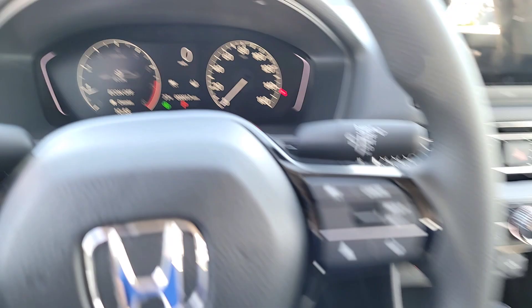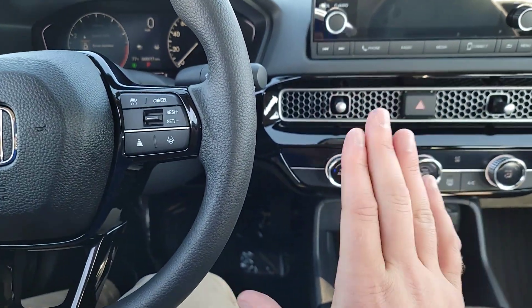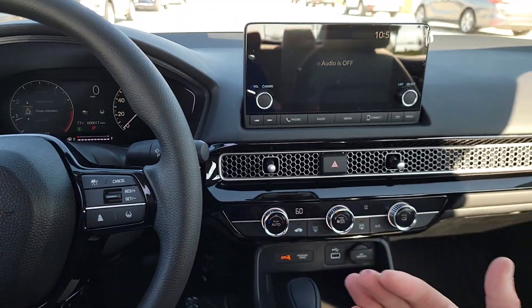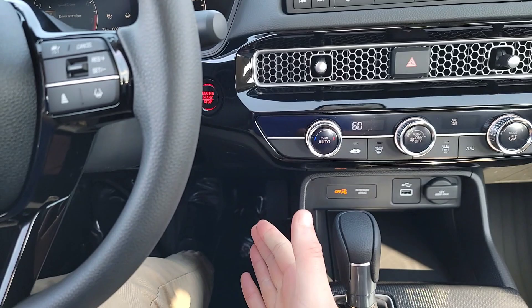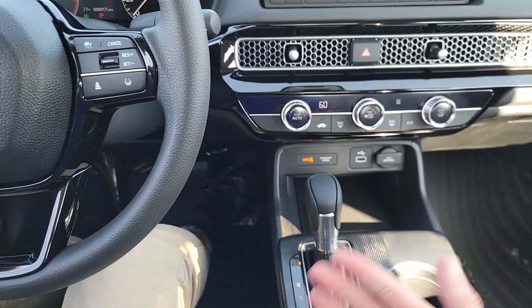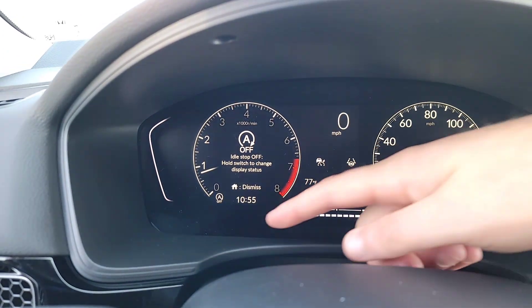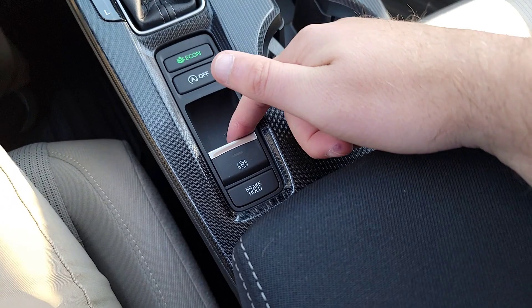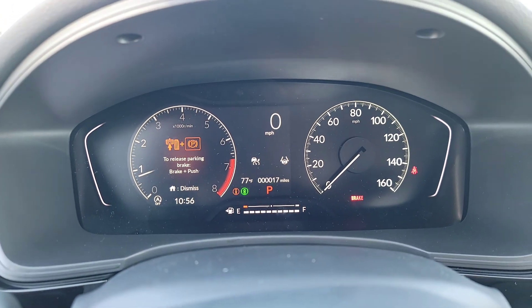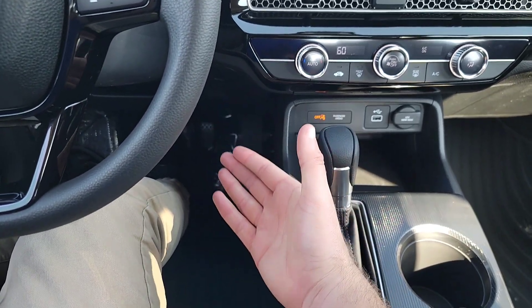You also have idle stop — every time you come to a complete stop and the engine is at the right temperature, it shuts off the engine while your foot is on the brake. As soon as you lift your foot off the brake, it starts right back up before you apply the gas. It's pretty responsive — some people love it, some don't. You can disable it by pressing this button. There's also an electric parking brake, and to disable it you must apply the brake pedal and then push it in. The auto hold feature holds the brake pedal down at every complete stop until you apply the gas.